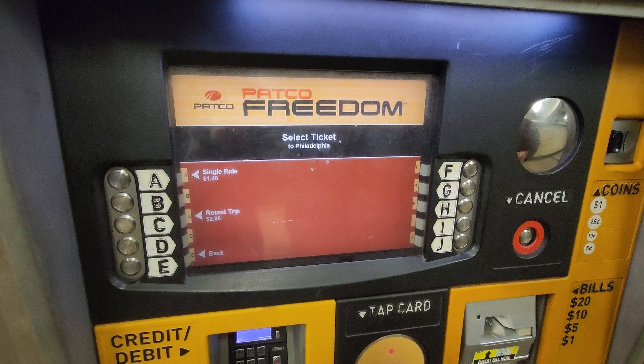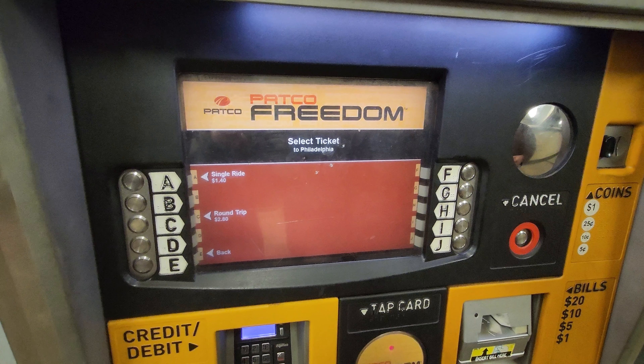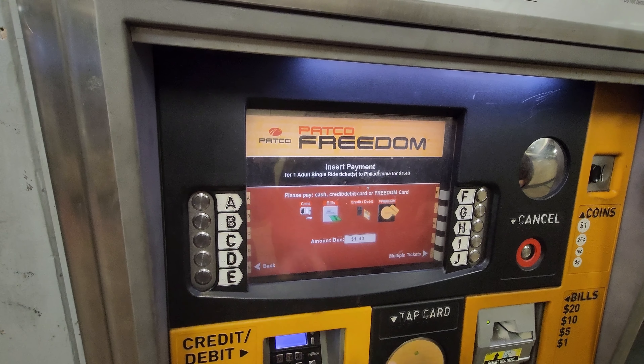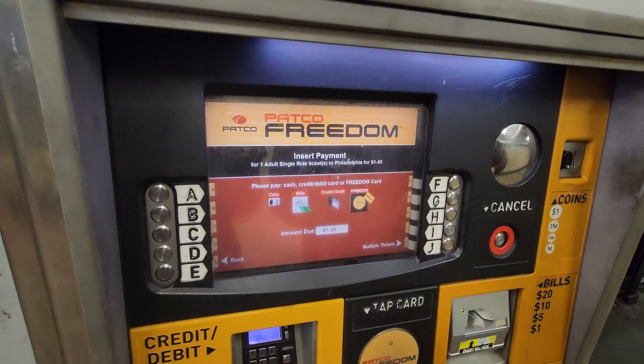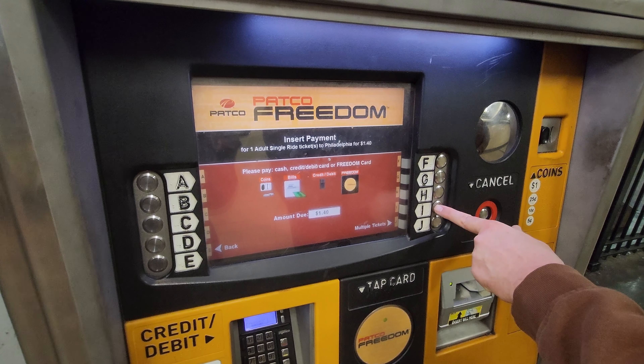From here, you choose between a Single Ride and Round Trip. I will press the button next to the letter A and choose Single Ride. But if you were to go on a Round Trip, you press the button by the letter C. You can now pay by either Cash, Card, or Freedom Card. I will choose Cash.